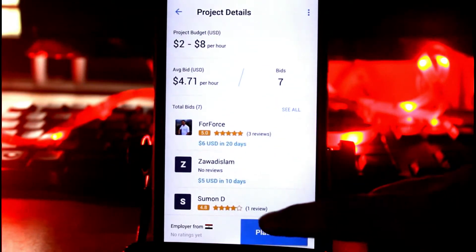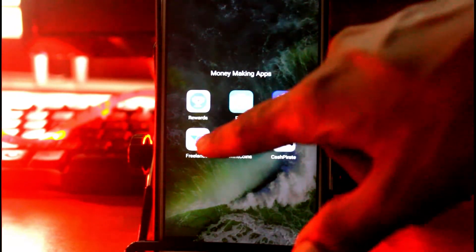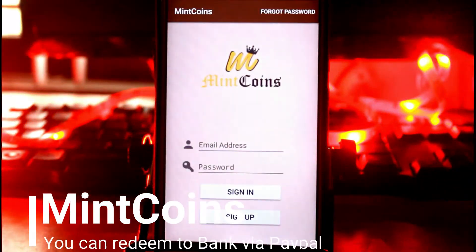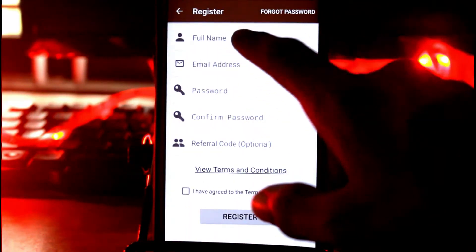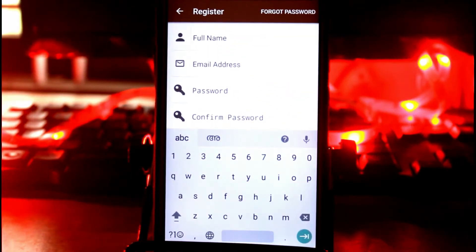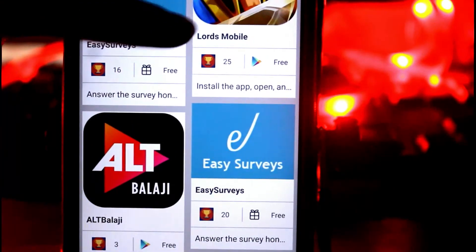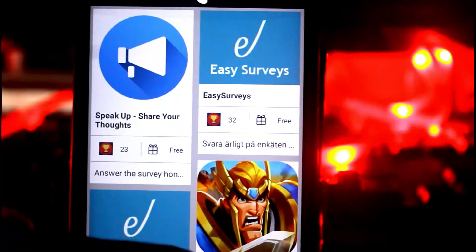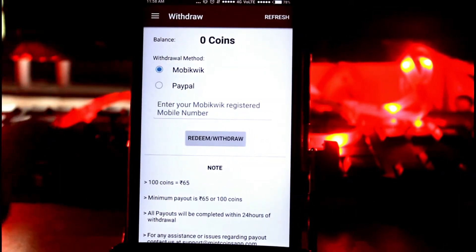Number four is Min Coins. Rather than store credit, Min Coins gives you the opportunity to earn cold hard cash. You can gain virtual coins by downloading free apps, watching videos, registering with websites, completing surveys, and referring friends to do the same. As soon as your balance hits one dollar, you're free to withdraw your earnings to a PayPal account, or you can wait and let it build up longer.